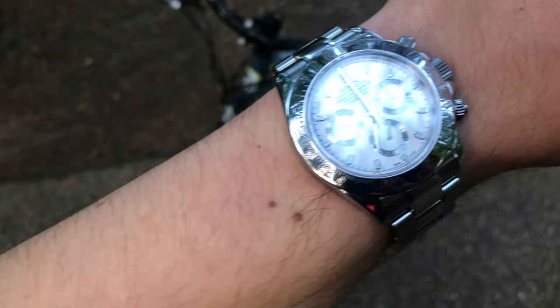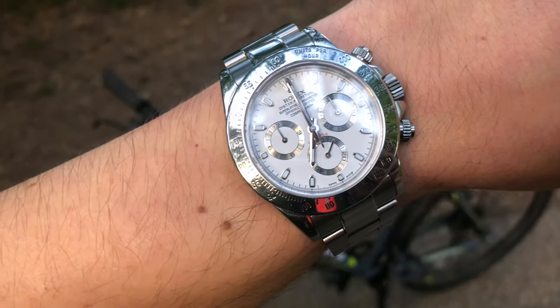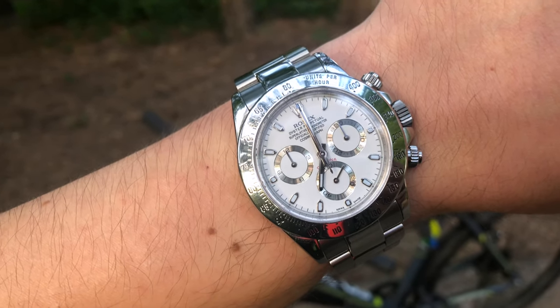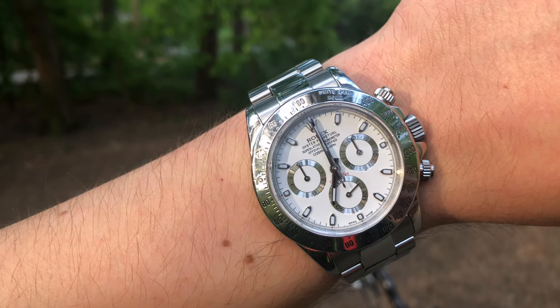It has a very distinctive finish on the case and the bracelet, with polished surfaces complemented by brushed surfaces — just stunning. With the new ceramic Daytona, the Daytona range is just beautiful and worth looking into. However it all comes at a price.